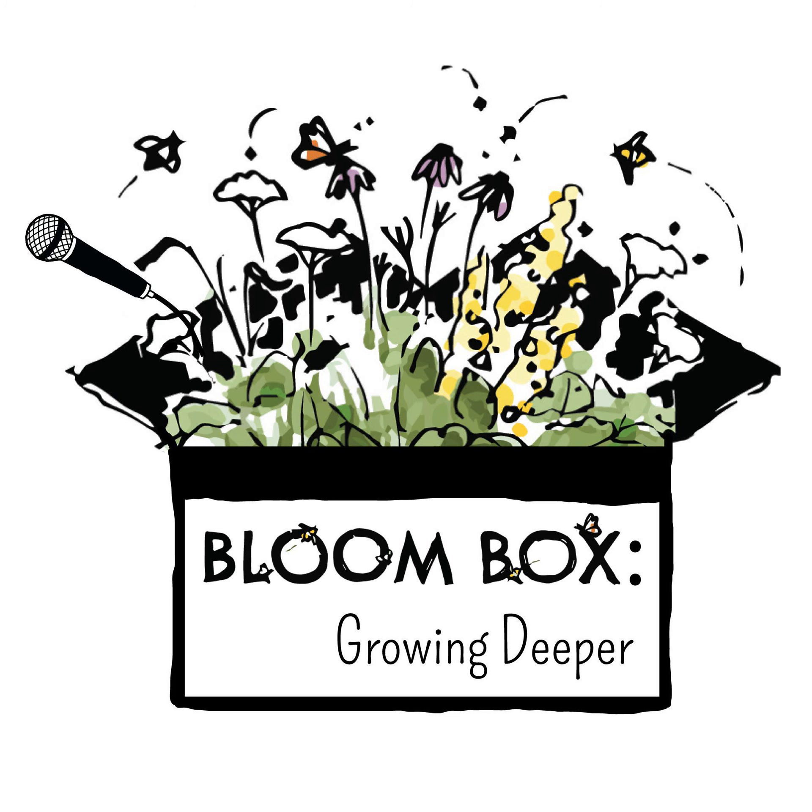We took some time along the way to record little messages with some of the people that we visited and we hope you enjoy them. Since Hannah's going to wrap this episode up, I will go ahead and share my flower of the week.